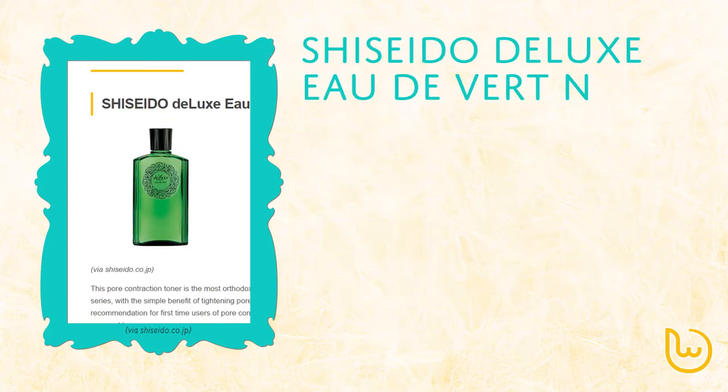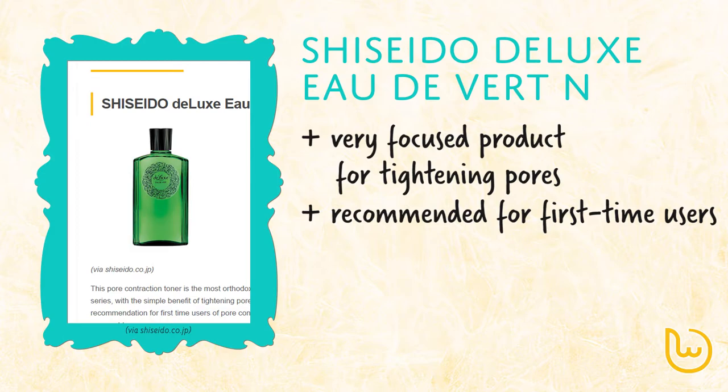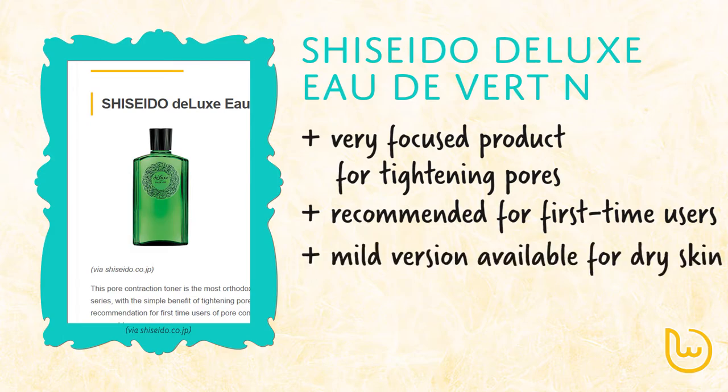The Shiseido Deluxe series is next. This is the lead product in the Shiseido Deluxe series, with a very focused purpose: to tighten pores. This is recommended for first time users of pore care toners, as the price is reasonable. There is also a mild version that is formulated with dry skin in mind, and the stimulation is mild on the skin.